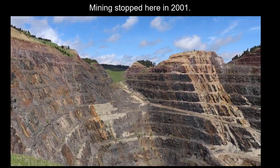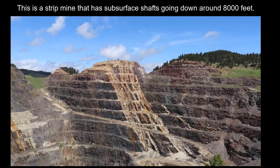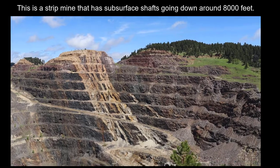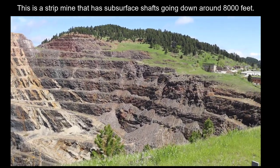When you take a look at this, this is a strip mine and there are subsurface shafts that go all the way down below eight thousand feet subsurface. That's important because there are three hundred and seventy miles of these tunnels.